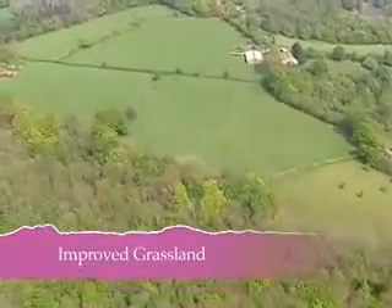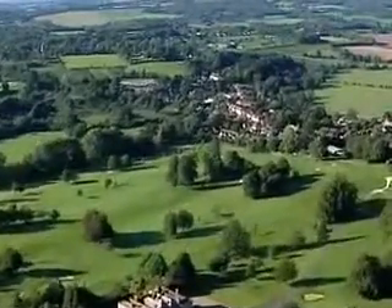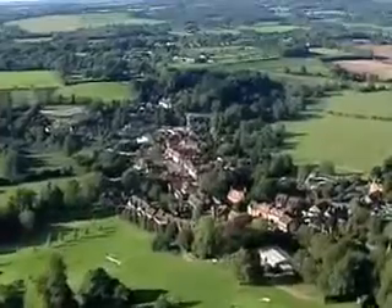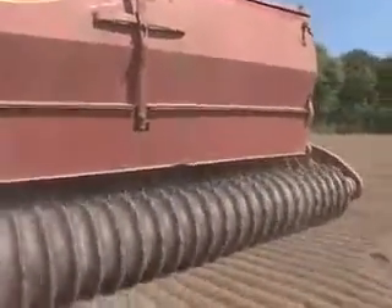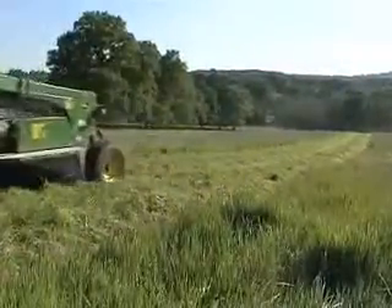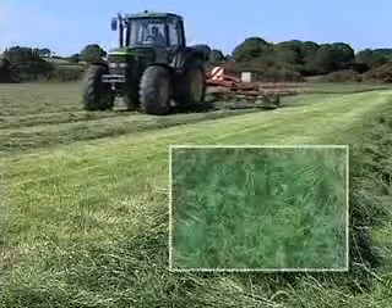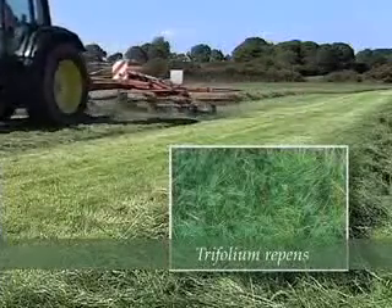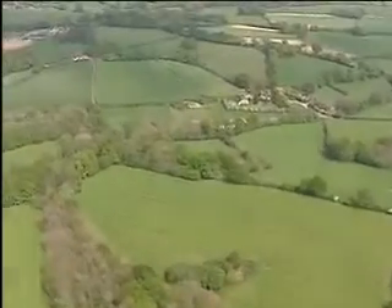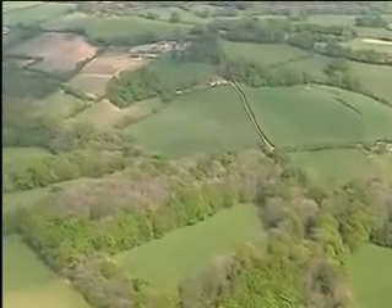Improved grasslands: this type includes species-poor rye grassland occurring on all soil types that have been either sown, or created by modification of unimproved grassland by fertilisers and selective herbicides, for agricultural or recreational purposes. It includes grassland that has been reseeded for more than one year. Almost all areas are grazed, and some are cut for hay or silage. Improved grasslands are particularly characterised by the abundance of rye grass species and white clover. Sometimes such grasslands are temporary and sown as part of the rotation of arable crops. Where not managed as pasture, improved grasslands are often mown regularly, either for silage production or, in a non-agricultural context, for recreational and amenity purposes.